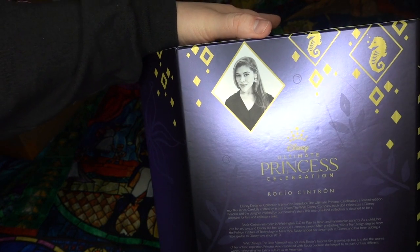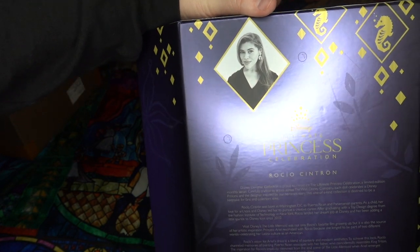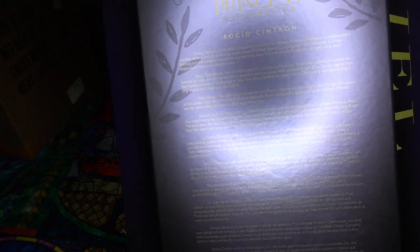The designer for this one is Rocio Sintron. I have no idea — if you really want to read it, you'll have to pause.